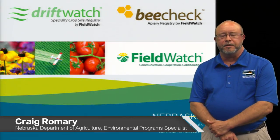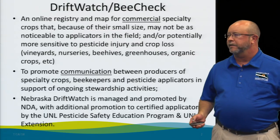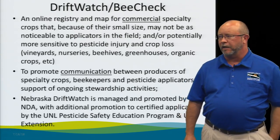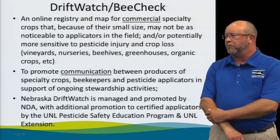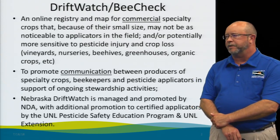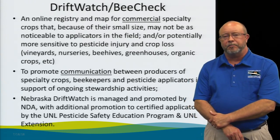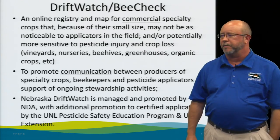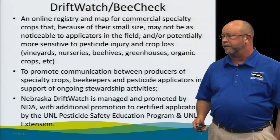My name is Craig Romery with the Nebraska Department of Agriculture, and today I'll be talking about Driftwatch and Bee Check. Both of these can be considered the same thing — they're an online registry and map for commercial specialty crops that are usually smaller in size and may not be as noticeable out in the landscape. They're potentially more sensitive to pesticide injury and crop loss. The main purpose of this service is to promote two-way communication between pesticide applicators and the people that have those specialty crops and apiary sites.